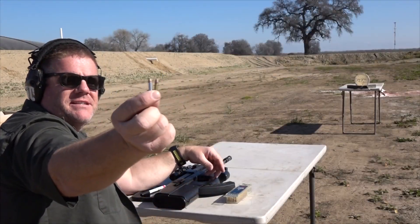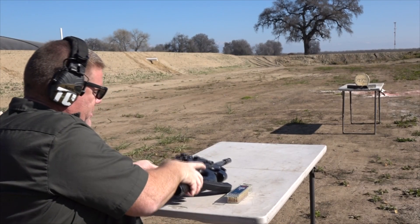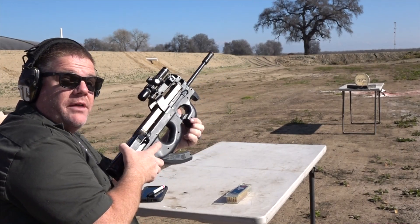We're going to start with a CCI Mini Mag followed up by a CCI Stinger, fired out of a Ruger 10/22 with a 16-inch barrel.